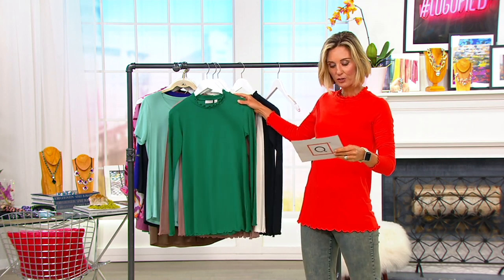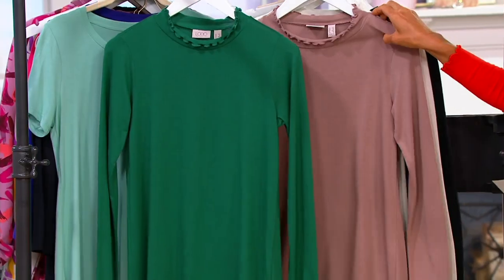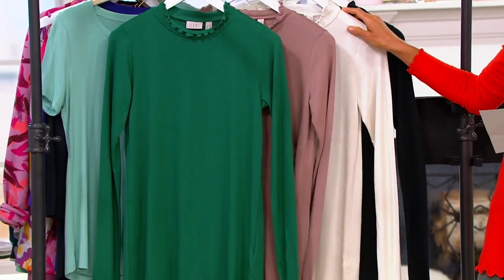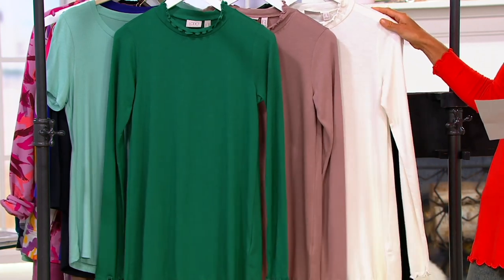This color right here is called Evergreen. This is Antler — I love that color. Me too. That with the macrame over it? Yeah, totally. Marshmallow for sure.